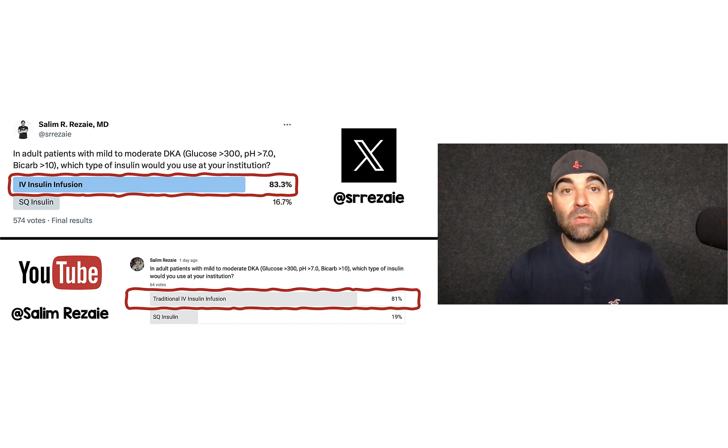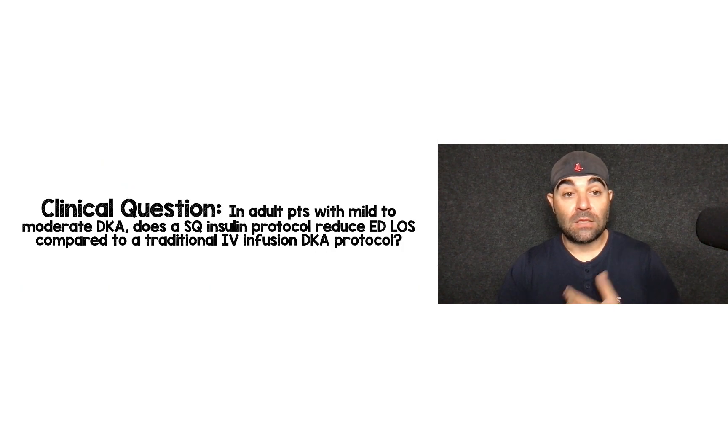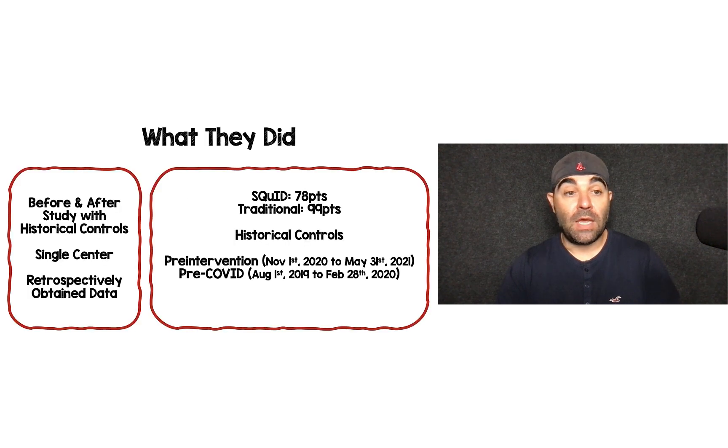There were some people that said sub-Q insulin, and I suspect there are some patients where we do try that. But I suspect the reason for this question is based on a recent publication hitting all the social media waves — the SQUID protocol, which stands for Subcutaneous Insulin and Diabetic Ketoacidosis, published in Academic Emergency Medicine 2023. The clinical question the authors were trying to answer is: in adult patients with mild to moderate DKA, does a subcutaneous insulin protocol reduce ED length of stay compared to a traditional IV infusion DKA protocol?